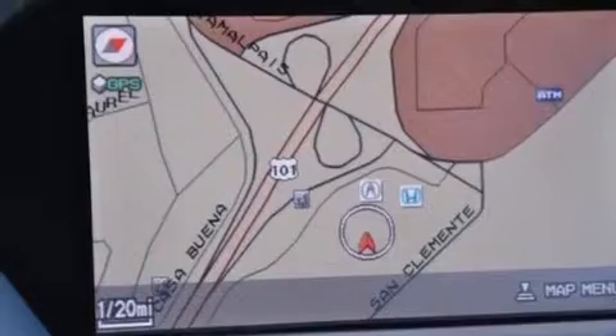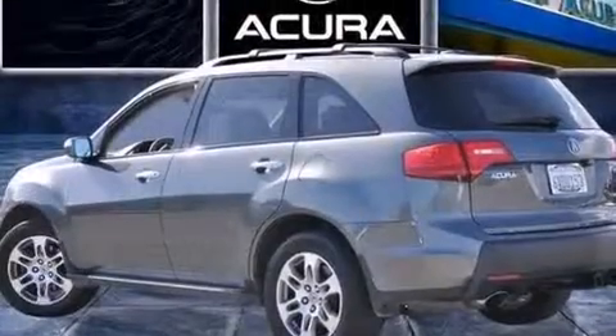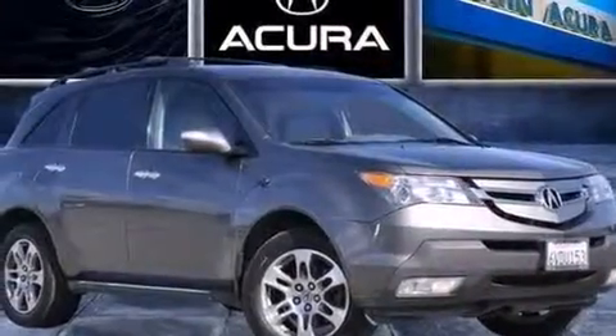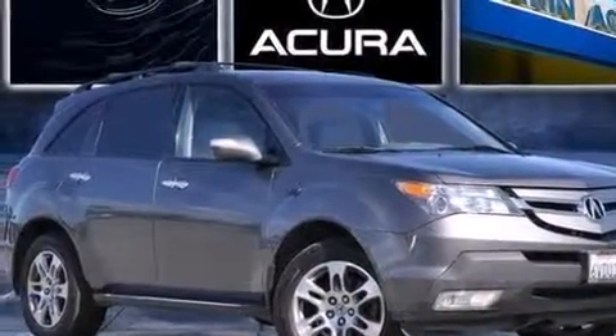The following features are also included: a rear seat DVD entertainment center, aluminum wheels, cruise control, the AcuraLink satellite communication system, and leather seats.